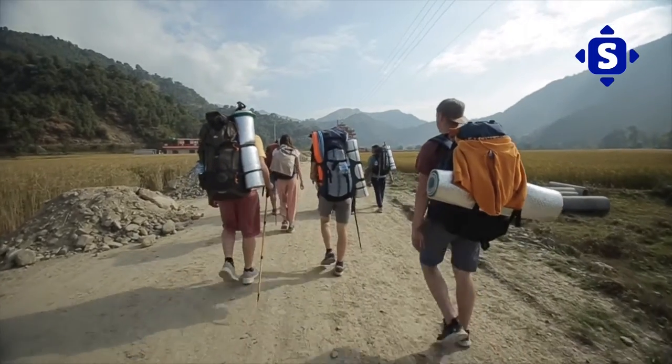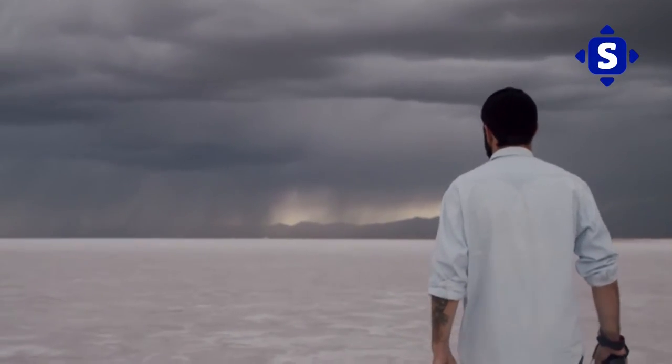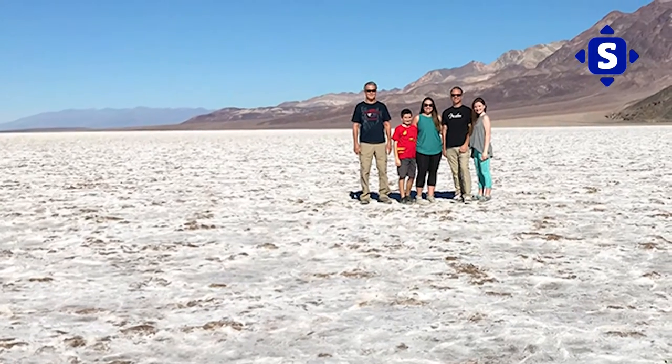Tourists troop into Death Valley National Park frequently to visit one of its many mysterious wonders, the Bad Water Basin. And while this will be a visual walkthrough of this incredible phenomenon, you should take some time off to visit either by yourself or with the family for a memorable experience.